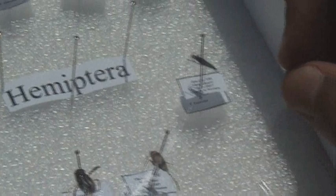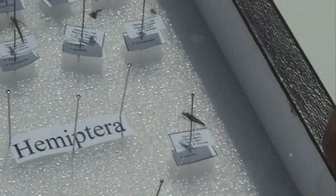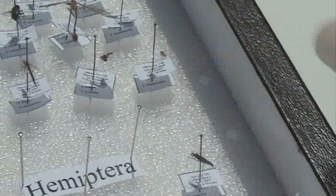They include water boatman, which is this, the back swimmer, which is this, water striders, milk bugs, and this thing called a toad bug.